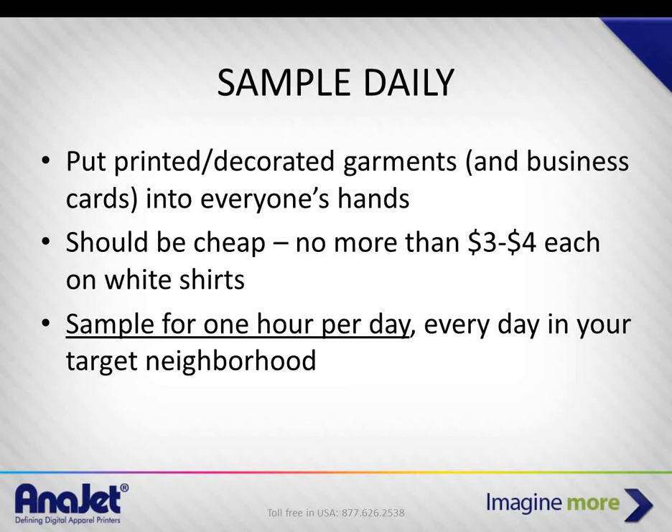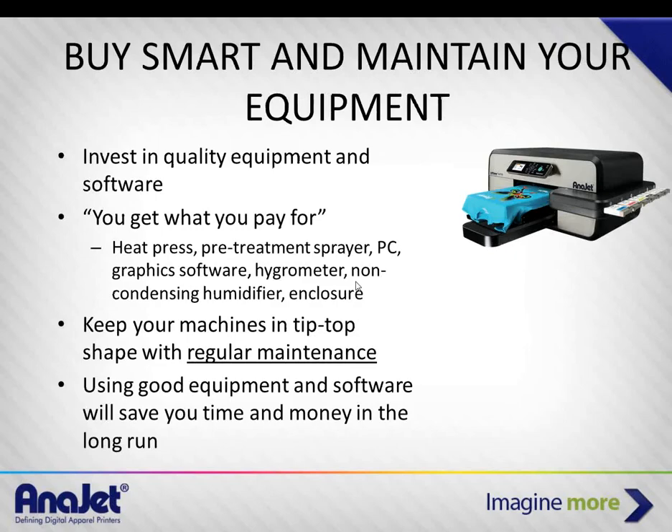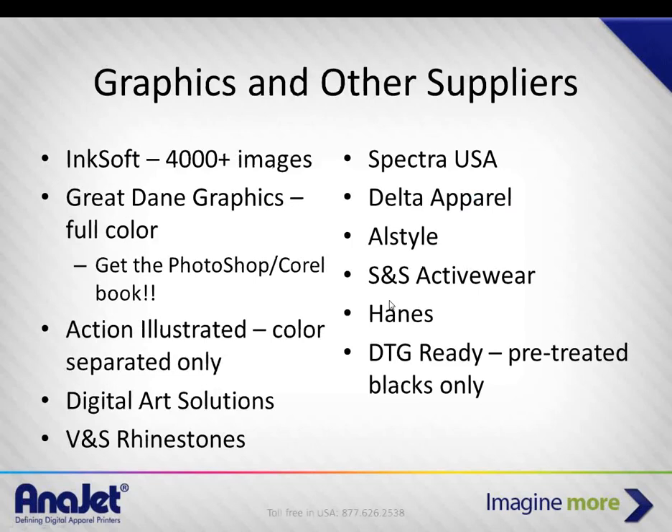A sample is going to cost you basically a Gildan 2000 from S&S Activewear — about $1.52. The ink is going to cost you about $0.30–$0.40 on a full coverage image. So it's really going to cost you around $2–$2.25 total to produce a sample shirt.